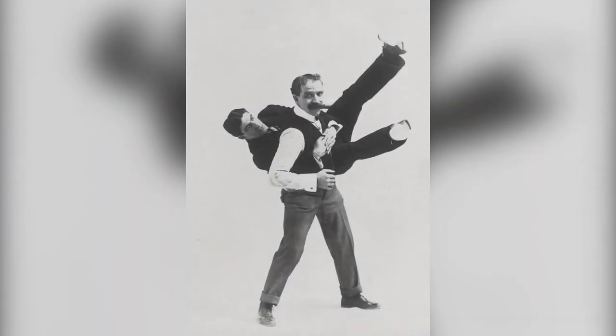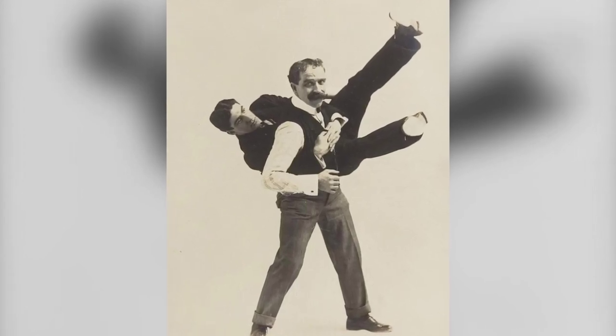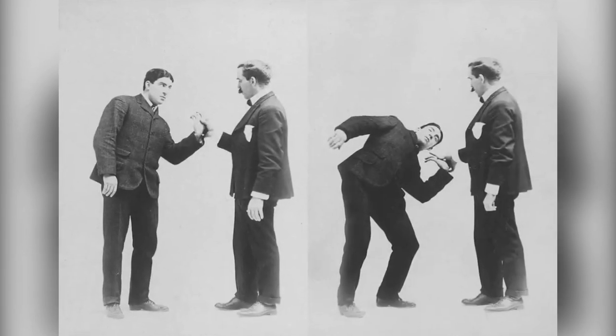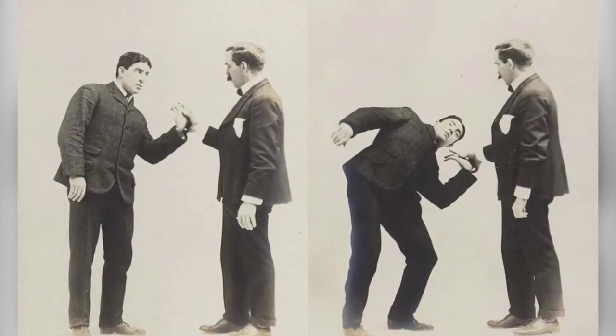Welcome back to our channel, folks. Today we have a fascinating journey into the past as we explore a vintage Victorian photo album that offers a gentleman's guide to self-defense maneuvers from the year 1895. Get ready to be amazed by the hidden secrets of the past.